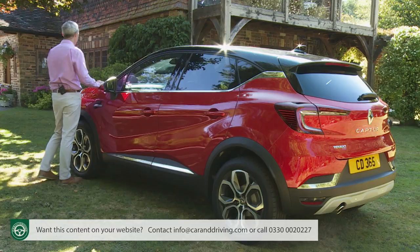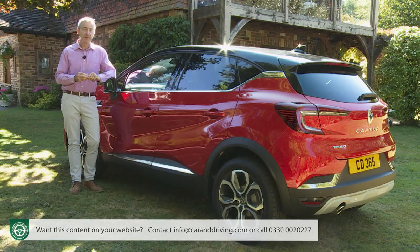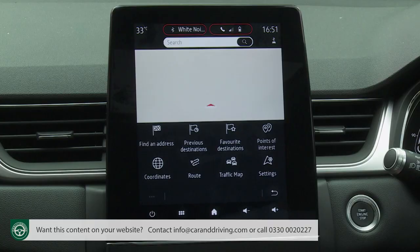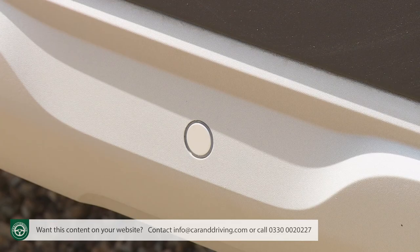Most buyers will want to stretch at least to mid-level Iconic trim, which is what you'll need for the popular two-tone paint finish. Iconic trim also gets you the Easy Link touchscreen fitted with navigation — a 3D setup including real-time TomTom information about heavy traffic or potential danger ahead, plus the ability to search for addresses using the Google Places system. Other Iconic spec features include longitudinal roof bars, extra rear window and tailgate tinting, rear parking sensors, and a smarter Bahamas-style design for the 17-inch alloy wheels.